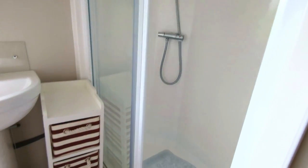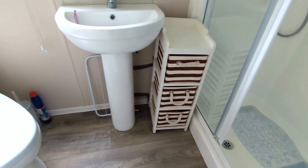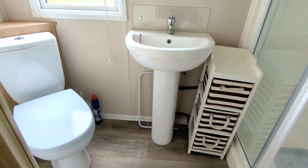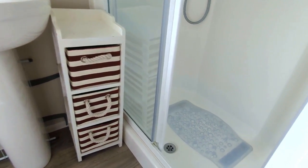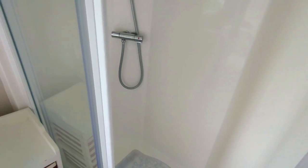We move down the hallway into the family shower room. There is a mirror unit and a large shower unit as well.